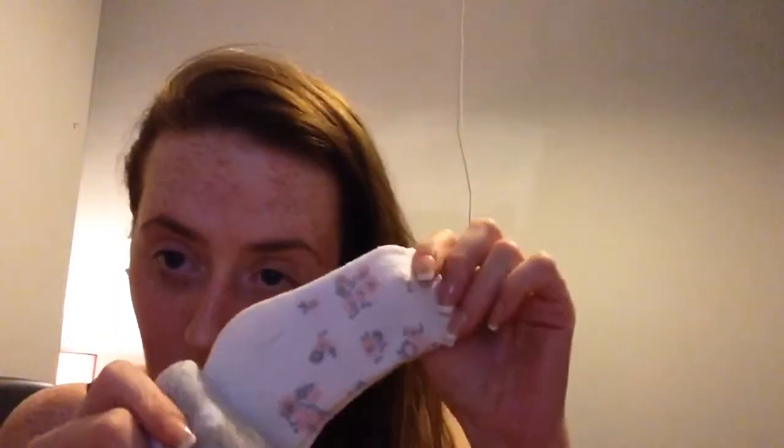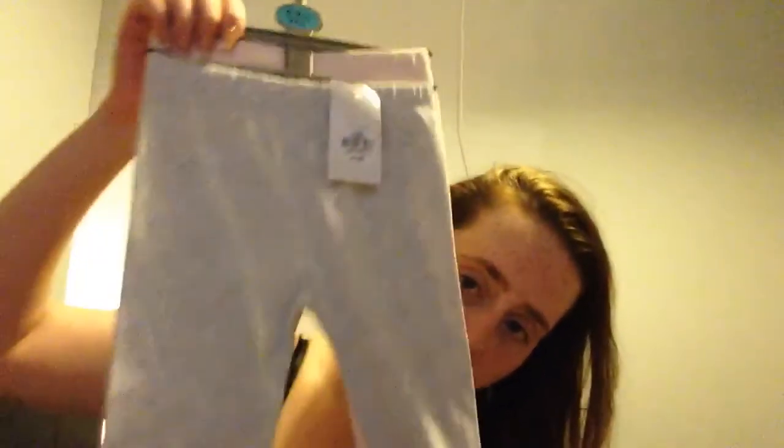Starting off with Primark — first of all, these socks, three pairs: pink floral ones, grey with polka dots, and white floral ones, which are the best ones I think. They were three for £2, which is a bargain.